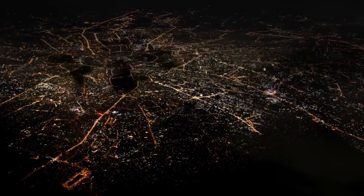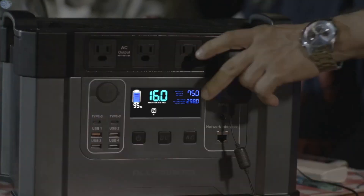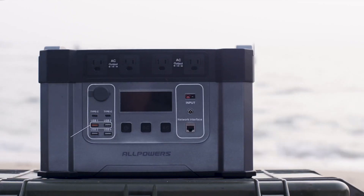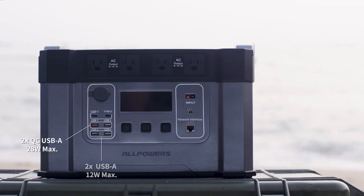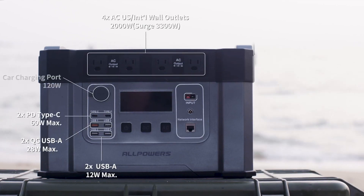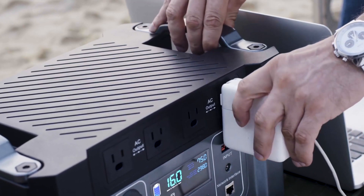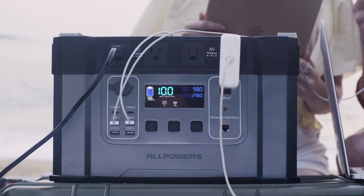With Monster X, there is no need to worry about blackouts any longer. All your home appliances can stay powered for hours. Monster X owns four regular USB ports, 65W USB-C ports, and full wall outlets. In addition, 11 devices can be charged at the same time — all on one powerful generator.